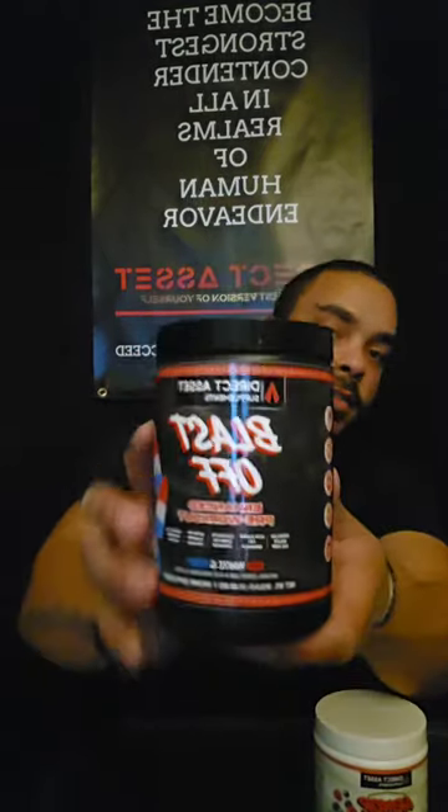This is 100% organic and doesn't have any fillers or artificial sweeteners. It's flavored with stevia, which is a plant extract, and you've got your digestive blend in here. It tastes like mixed berry — it's like getting over 20 greens and red nutrients in one single scoop. You can go on directasset.net to check out the nutrient facts.